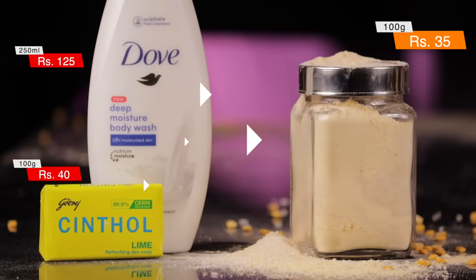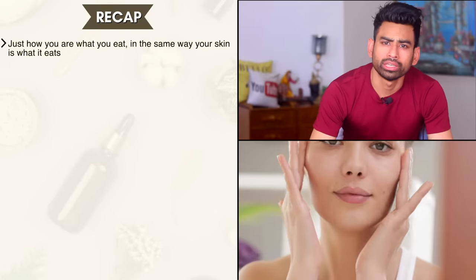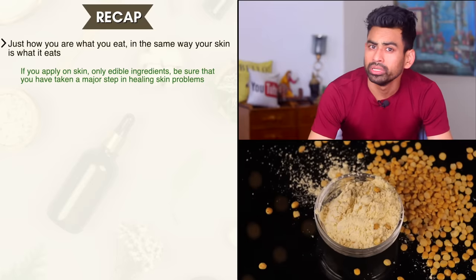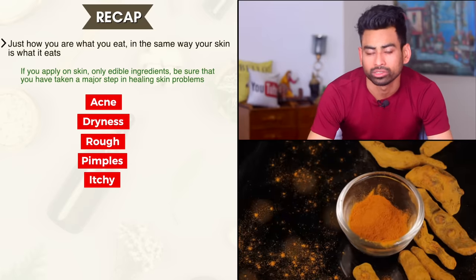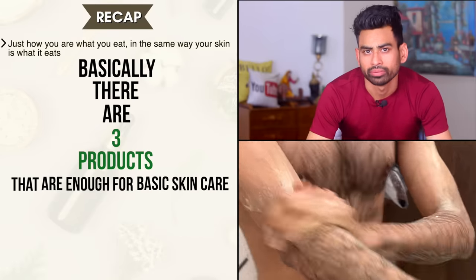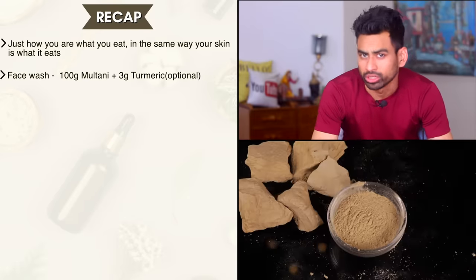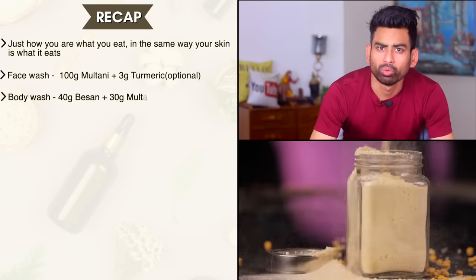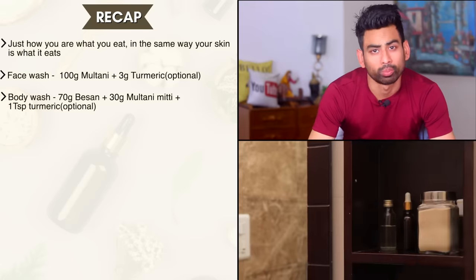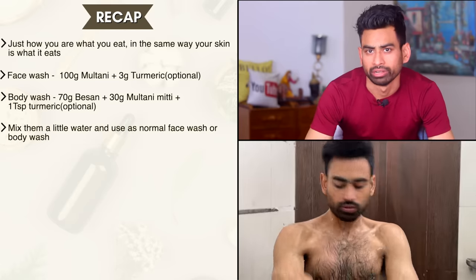Price-wise, again it is less than one fourth the commercial ones. To recap — just as you are what you eat, your skin is what it eats. If you apply only edible ingredients on your skin, you have taken a major step in healing skin problems. Basically, three products are enough for basic skincare: a face wash, a face moisturizer, and a body wash. For the all-natural face wash, take multani mitti and a pinch of turmeric. For body wash, take besan, 30 grams of multani mitti, and a teaspoon of turmeric. Keep these powders in airtight containers in your bathroom with a bowl, mix with a little water, and use as a normal face wash or body wash.